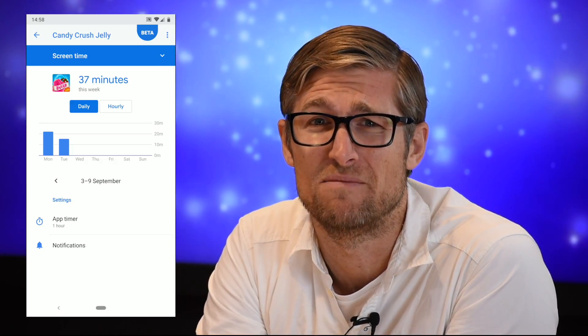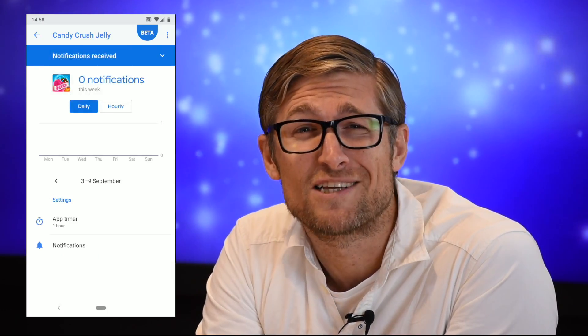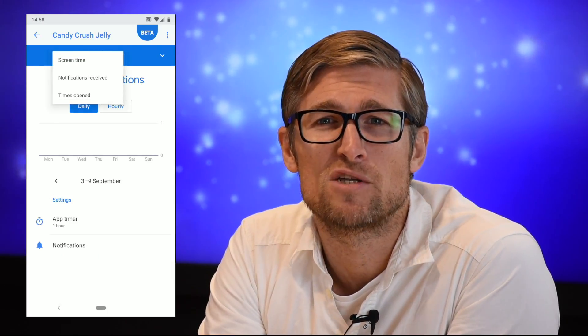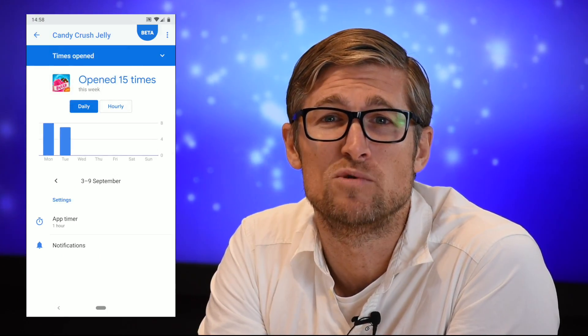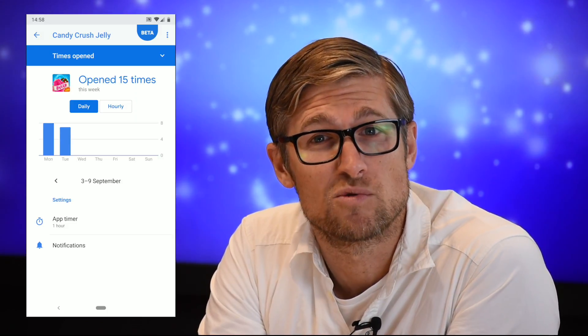I may have been using Candy Crush a bit too much. You can then change from your horrifying screen time usage to how many notifications you've received or how many times you've opened the app — that's not making me feel any better. The digital dashboard gives you daily and weekly totals right there too.